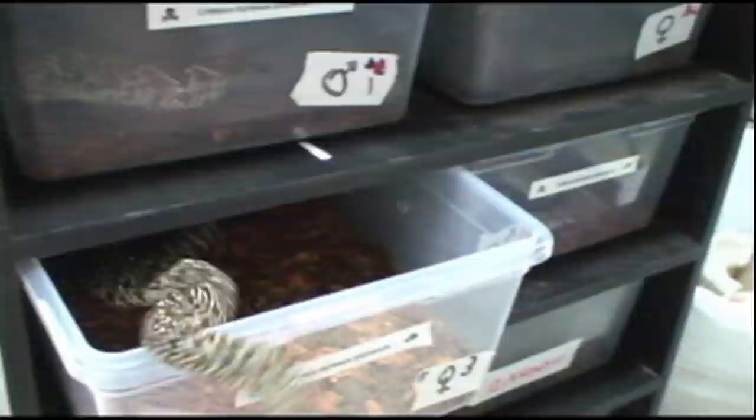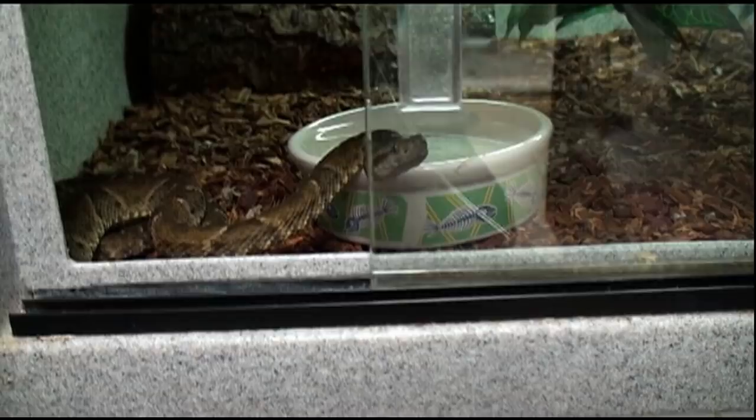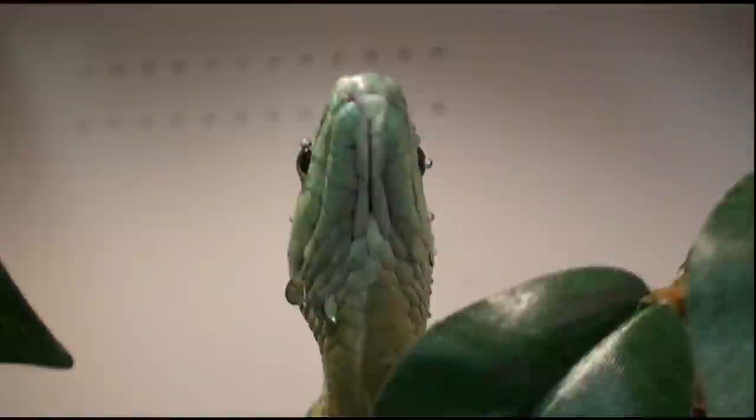Keeping venomous reptiles is an unforgiving hobby, requiring proper training and lots of experience. One simple mistake can be the difference between life and death. Remember, the most venomous snake in the world is the one that just bit you. There are no venomous snakes with training wheels. Just because you see Viper Keeper handle snakes a certain way, does not mean you should try it too.